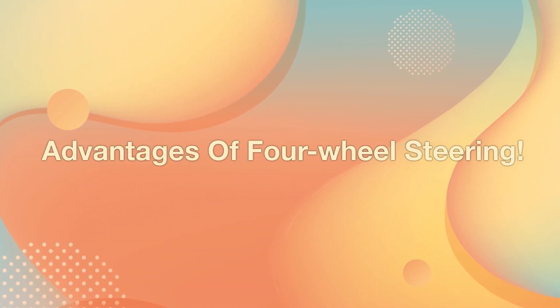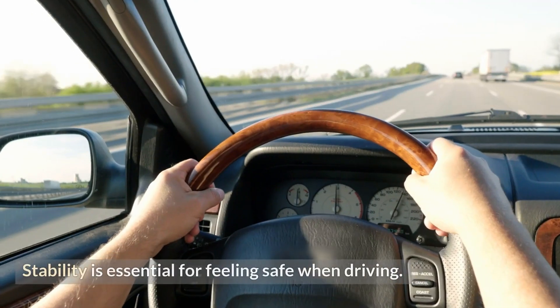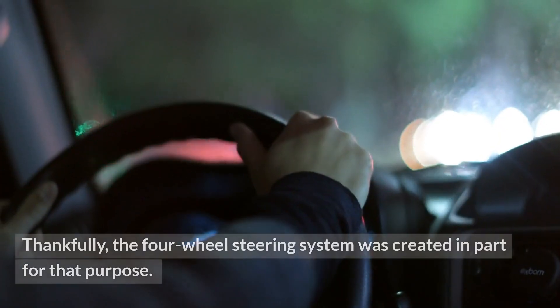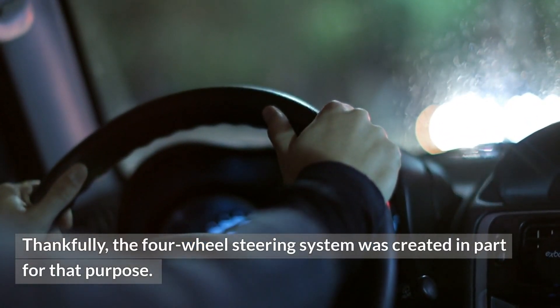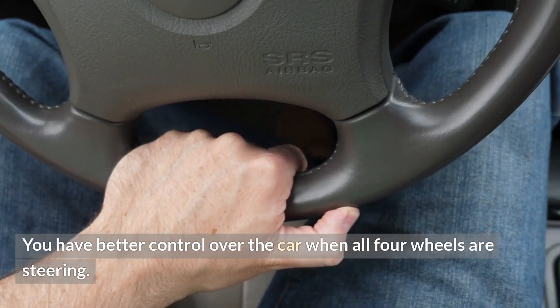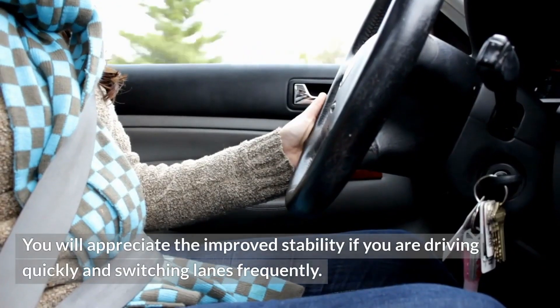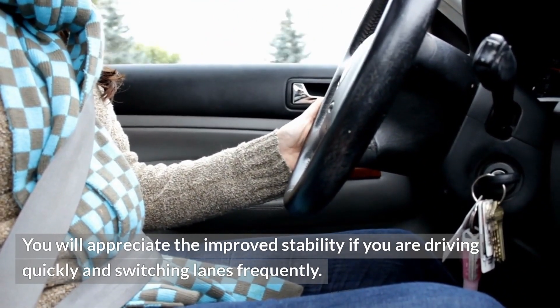Advantages of four-wheel steering. Enhanced stability: stability is essential for feeling safe when driving. The four-wheel steering system was created in part for that purpose. You have better control over the car when all four wheels are steering, and you will appreciate the improved stability if you are driving quickly and switching lanes frequently.